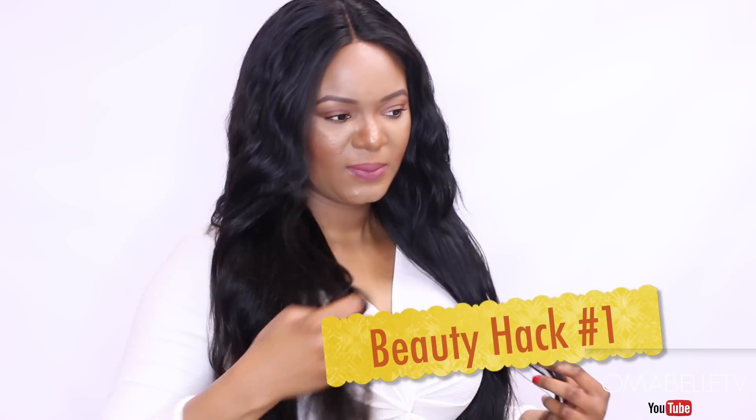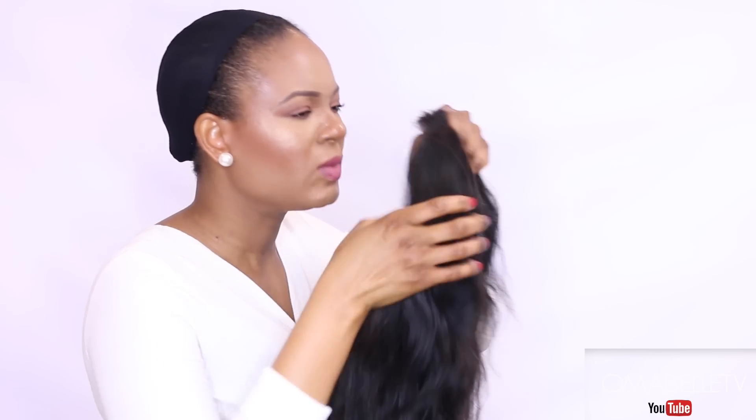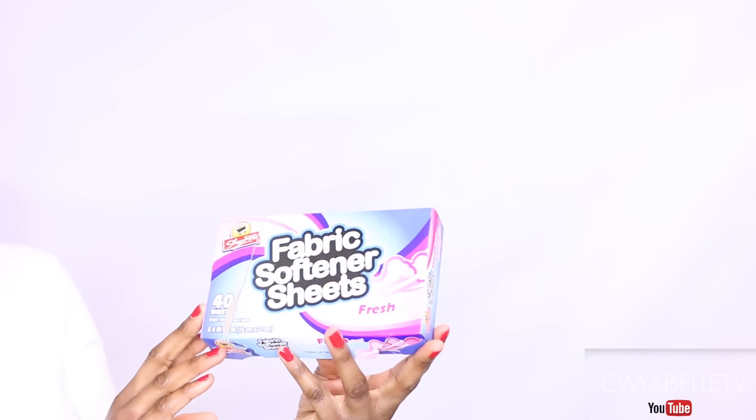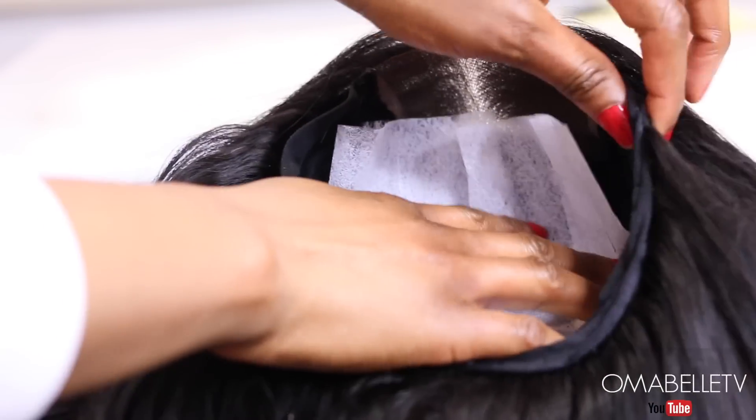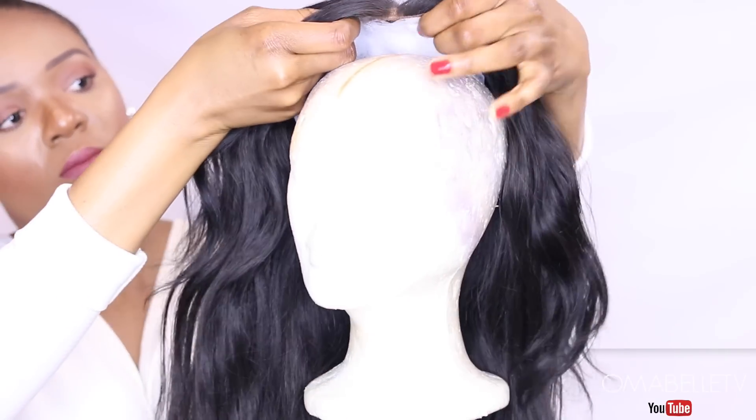My first hack is for my wig lovers, especially if you're living in a hot climate where your wig tends to smell because of heat. The best thing to use to keep your wig smelling clean and fresh until your next wash is fabric softener sheets. I use these to preserve the cap area, and it helps kill all the smell and keep your wig smelling very fresh and clean.